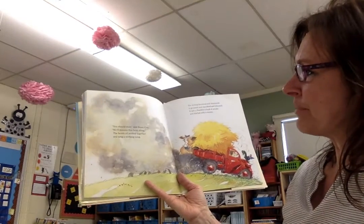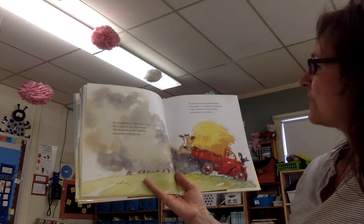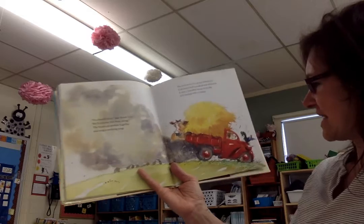You should steer, said Bossy Cow. We'll move this heap along. The beasts all pushed together and sang a working song. The pickup bounced and shimmied. It groaned and squeaked and wheezed. It spit a thankful cloud of smoke and started with a sneeze.